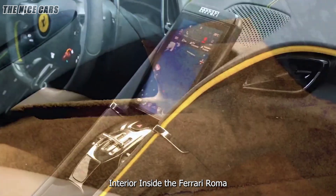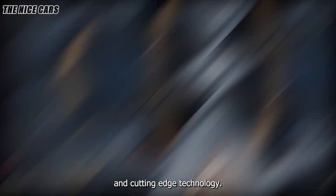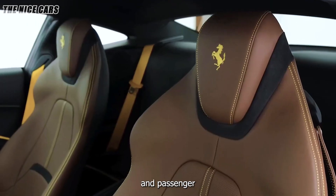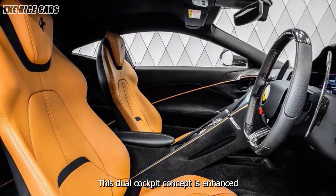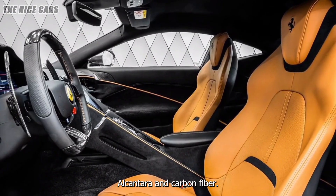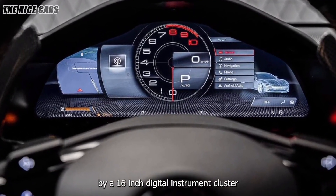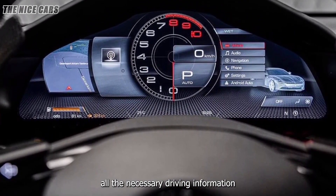Inside, the Ferrari Roma offers a blend of luxury and cutting-edge technology. The cabin is designed to create a cocoon-like experience for the driver and passenger, with a pronounced separation between the two. This dual cockpit concept is enhanced by the use of high-quality materials such as leather, Alcantara, and carbon fiber.